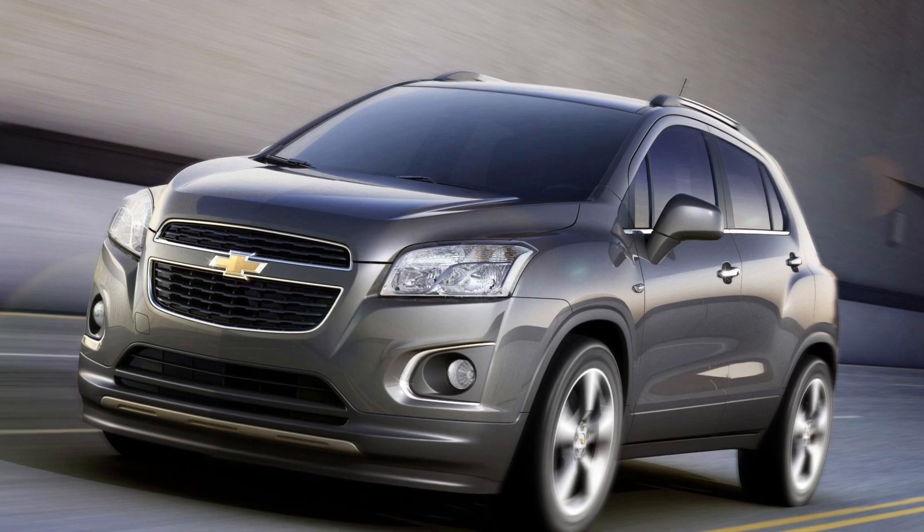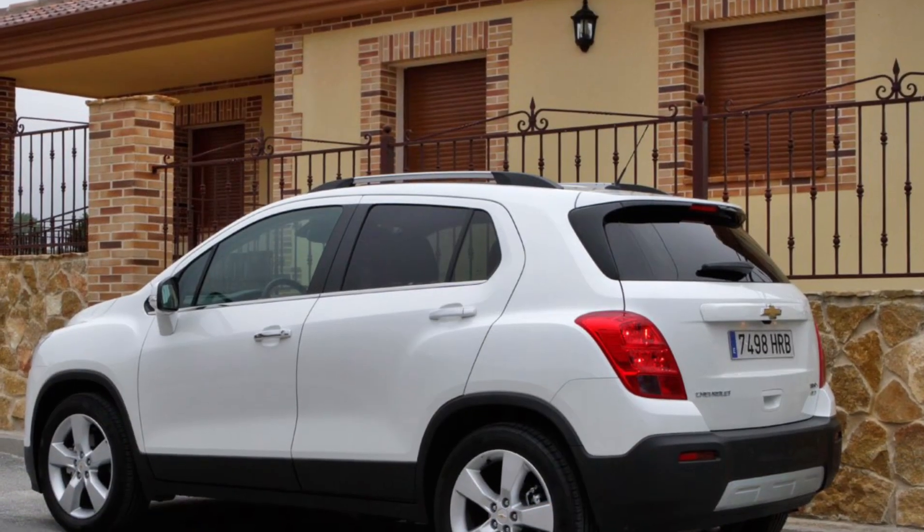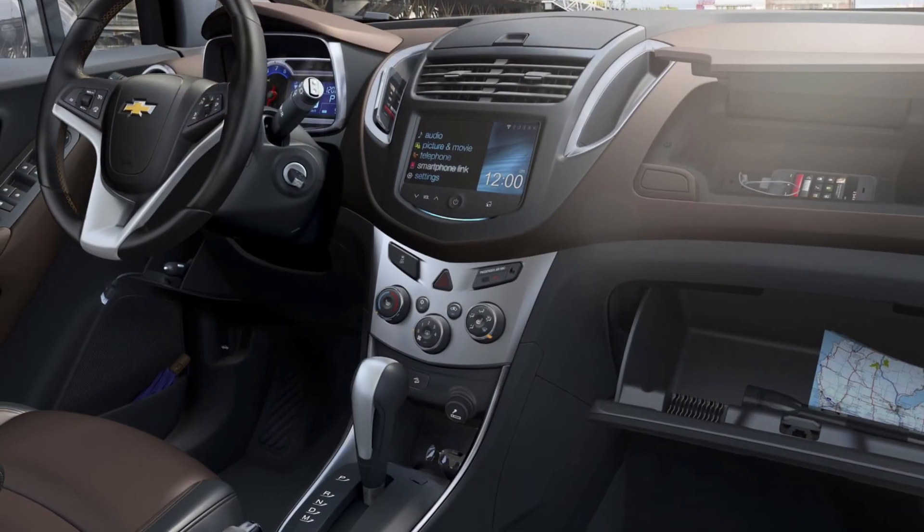Step inside, and you'll find a comfortable and user-friendly cabin. The Trax's interiors are designed with simplicity and functionality in mind, featuring modern infotainment and versatile seating options.